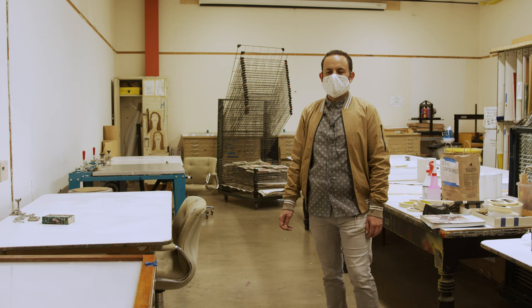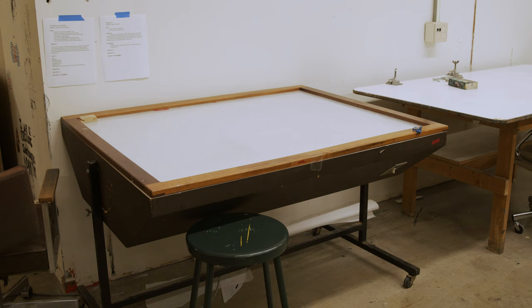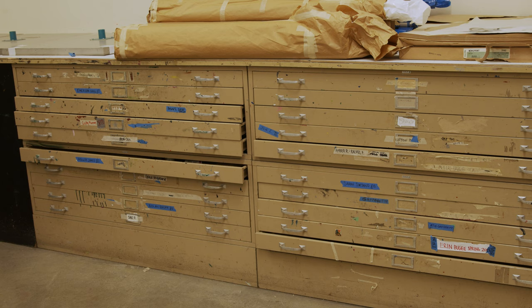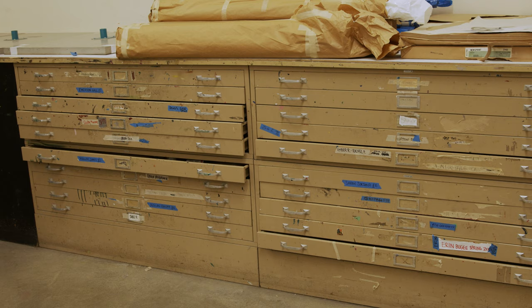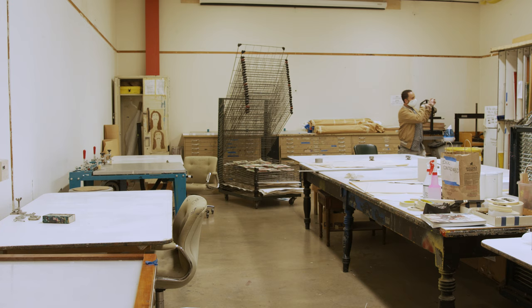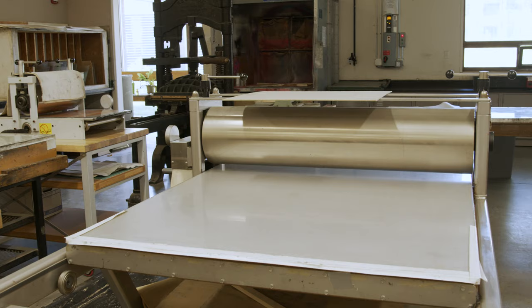This is a serigraphy room. If you decide to take classes in the printmaking department, you will be assigned a light table so you can trace your drawings, and also a printing table. We have plenty of storage for all of your works on paper, and your screen can be stored over here.